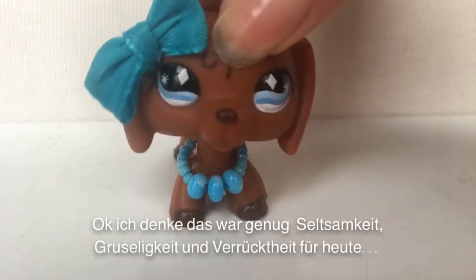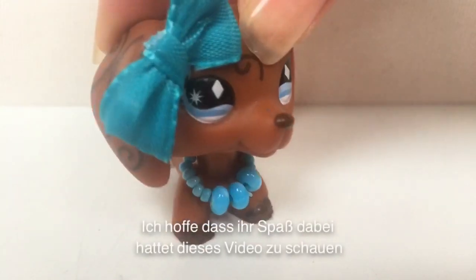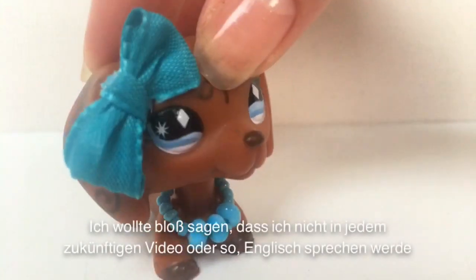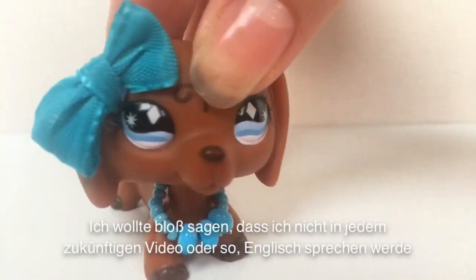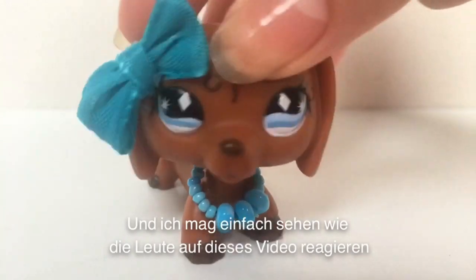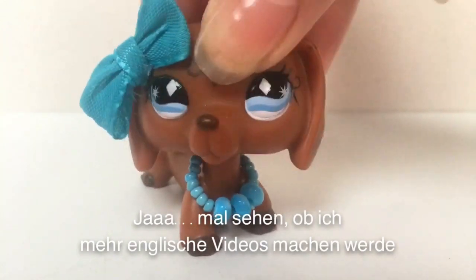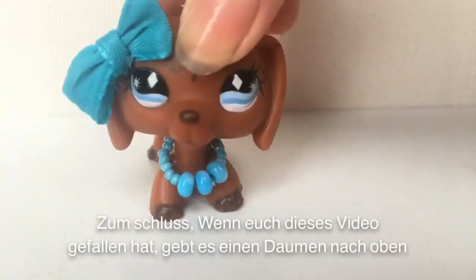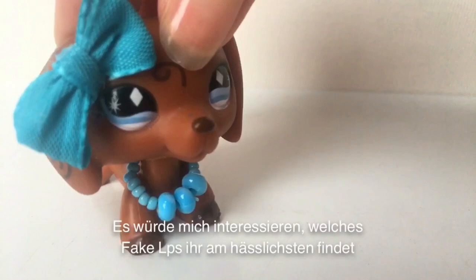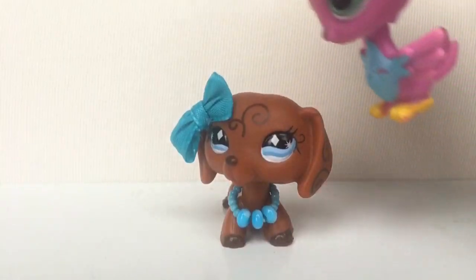Okay, I think that was enough weirdness and creepiness and craziness for today. I hope that you had fun while watching this video — I definitely had much fun making it. I just wanted to say that I will not speak English in every future video, this was just an experiment. I want to see how people react to this video. If you guys liked this video, please give it a thumbs up and comment what you think about it. I'll be interested in which fake LPS you think is the ugliest. Bye-bye, I'll see you in the next video. Catbird!